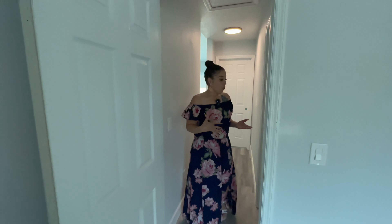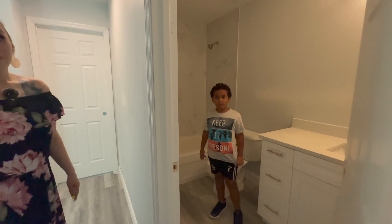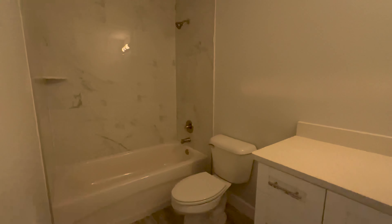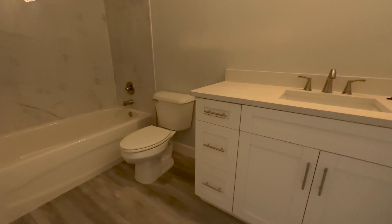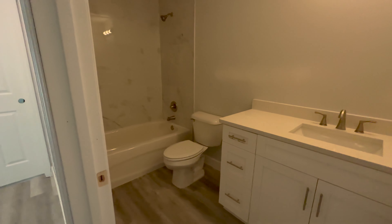Let's go check out the full bathroom that these two bedrooms share. Just keep in mind, there's no door handle — it's still under construction, but I wanted to show you first. Look into this beautiful bathroom. Right here is where you have the single sink, the shower/tub combination, and the tile goes all the way up to the ceiling, which is really nice. You have the white quartz countertops and white cabinets, just like what you see in the kitchen. You're going to have a mirror there as well.